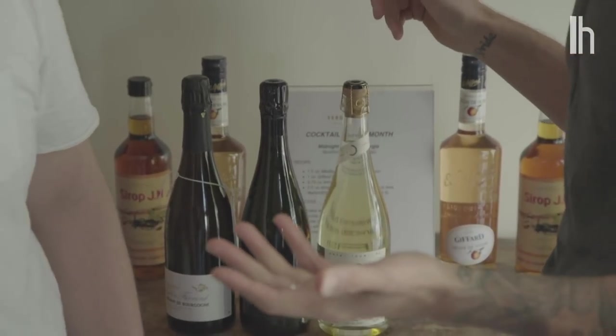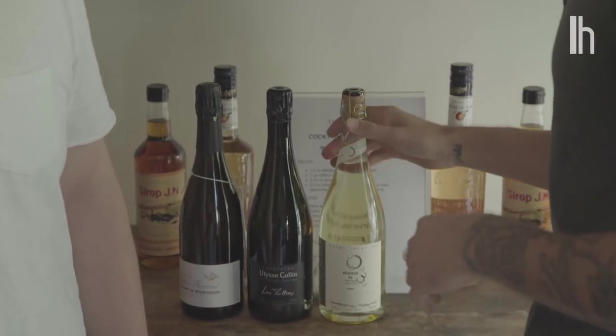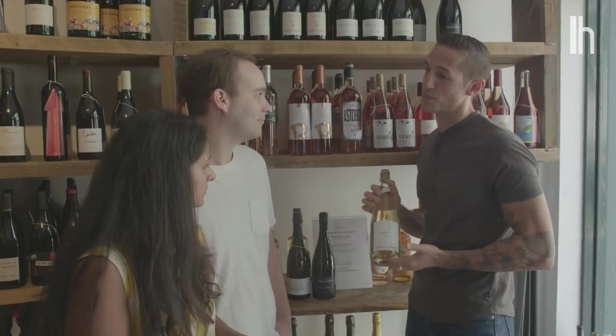So you guys drink a fair amount of sparkling wine — sounds like you like it. You've had really good champagne a bunch of times, so I would try something new. You guys are starting a new chapter of your life — why not start it with something different.